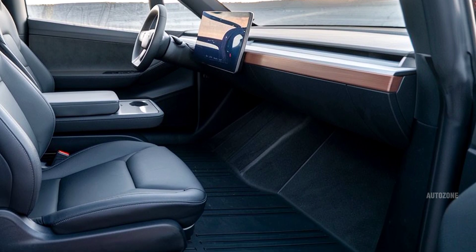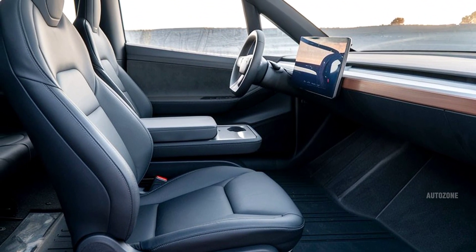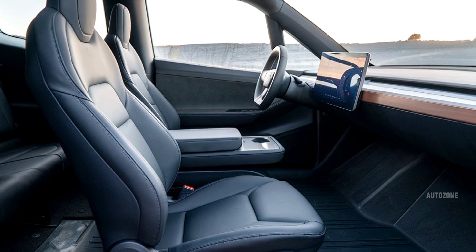With its rear-wheel steering, torque vectoring, and off-road drive modes, the Cybertruck isn't just quick — it's incredibly capable across all surfaces.